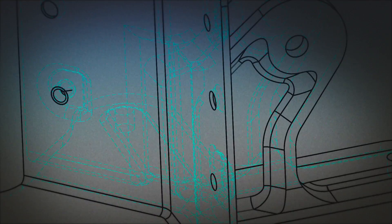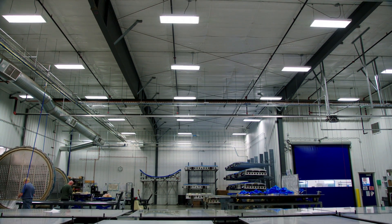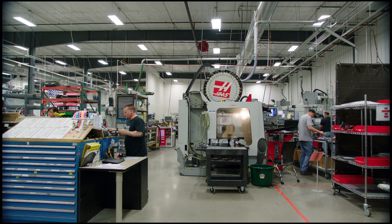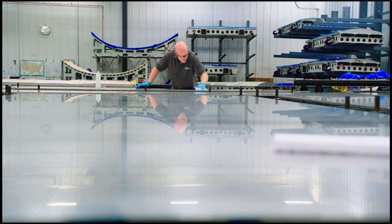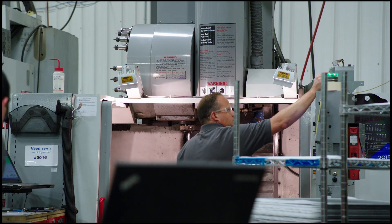Quattro Composites designs, develops, and manufactures advanced composite structures at the company's 90,000-square-foot facility in Orange City, Iowa. Climate-controlled and impeccably clean facilities, paired with proven processes and a dedicated staff, ensures the highest quality in advanced composites manufacturing.